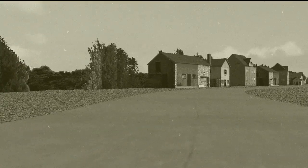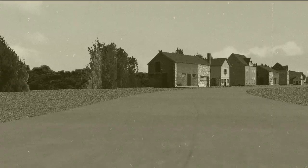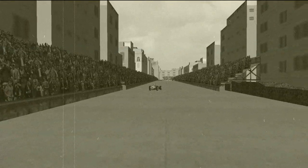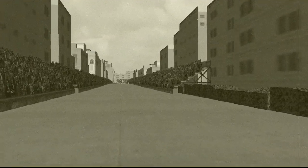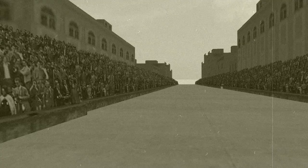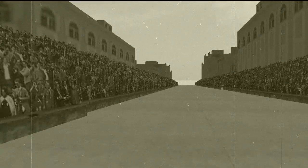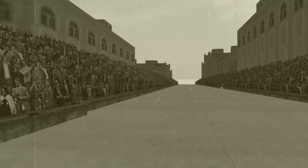This is Von Trips on lap three, coming through this corner, losing control of his car, and he is out. Next we have Joe Bonnier who loses control of his car on the straight somehow — I have no idea how anyone can manage to do that, but he did, and he is out of the Grand Prix.